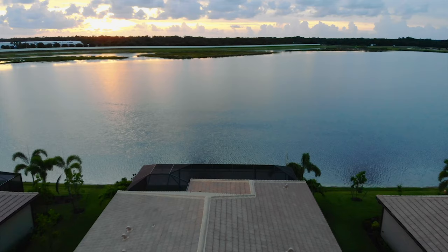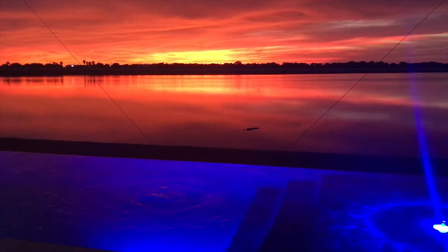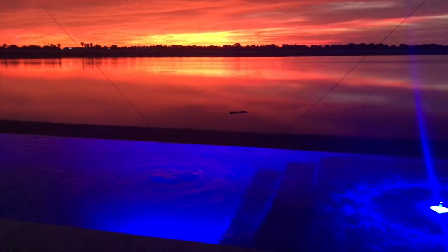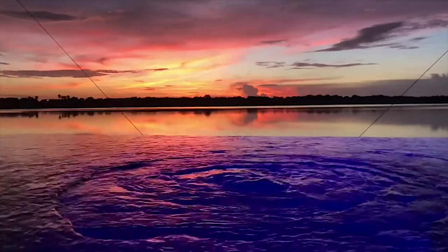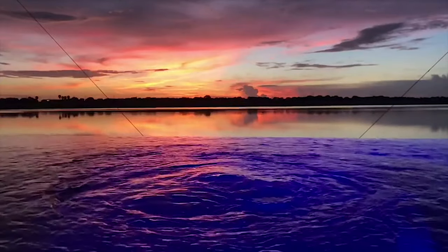The sunsets are ridiculous here — we picked the right side of the lake. Every night there's a new picture; no two are the same. And from inside the house, because of the infinity edge, it looks like the house is floating on water — like we're in a boathouse. You cannot see anything but water. It's very calming and relaxing.